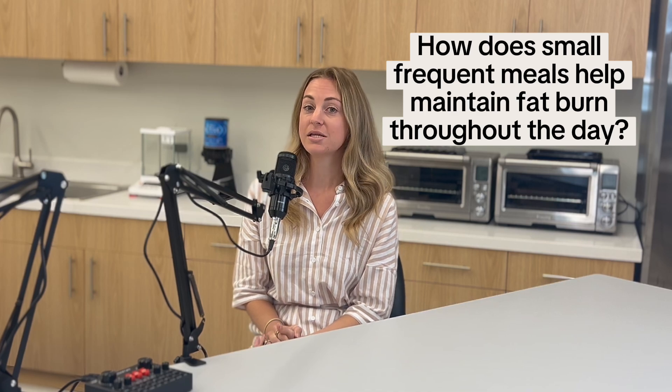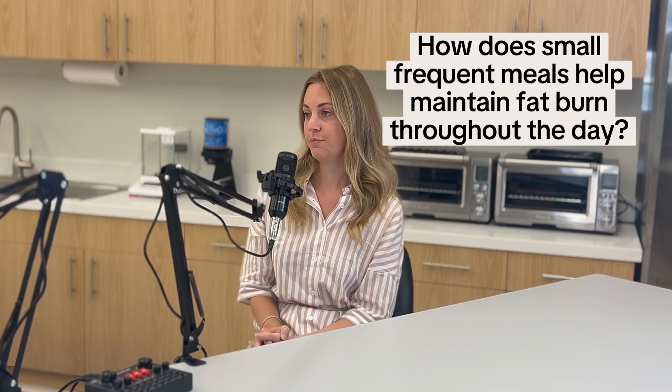You want to fuel your body and you want to feel good. How do small, frequent meals help maintain fat burn throughout the day? Small, frequent meals help you to utilize nutrients better. Let's talk about protein — you want to make sure you're preserving that muscle mass throughout the day. By eating small, frequent meals, you're actually spacing out your protein to stimulate muscle protein synthesis, and that muscle is really going to help you.